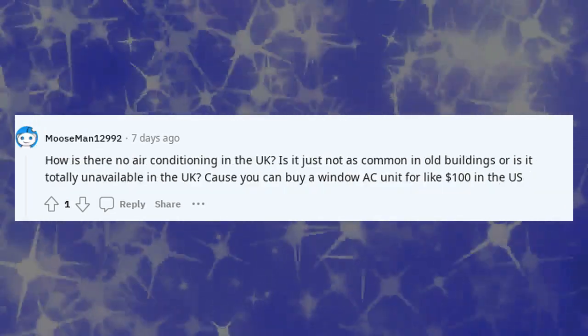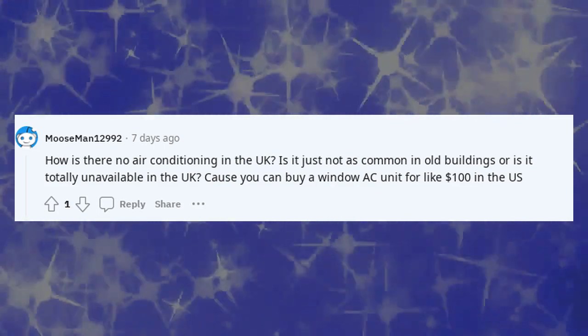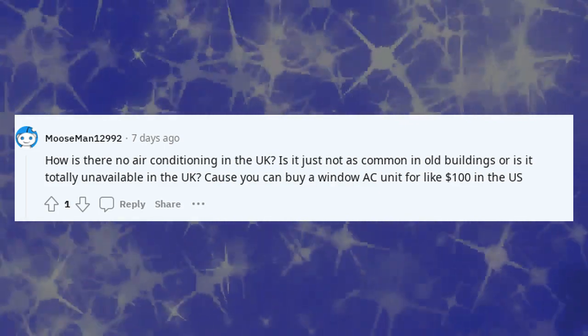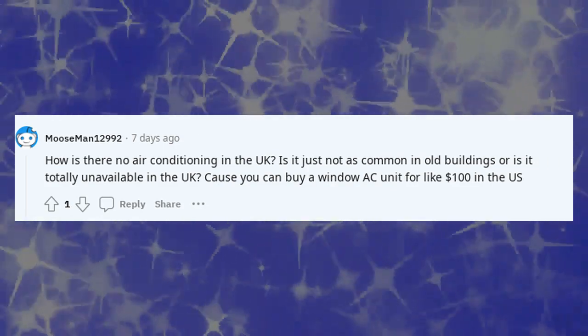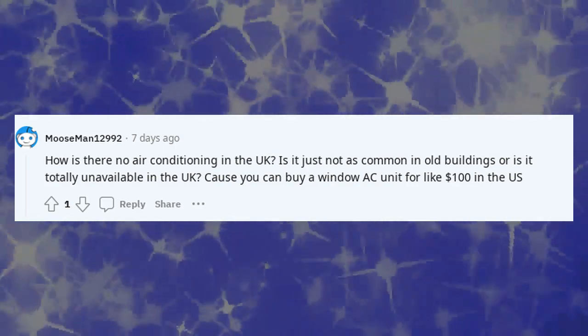How is there no air conditioning in the UK? Is it just not as common in old buildings, or is it totally unavailable? You can buy a window AC unit for like $100 in the US.